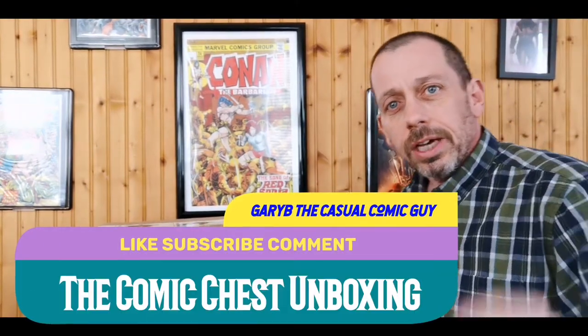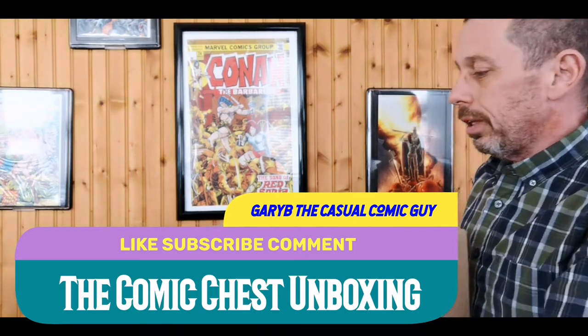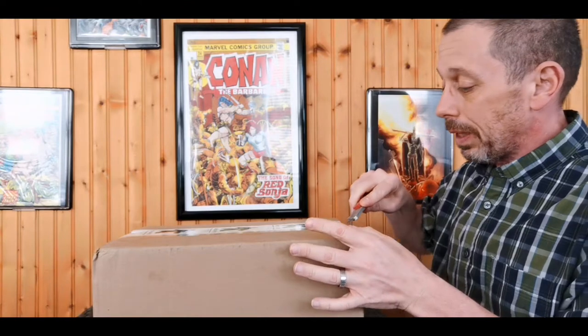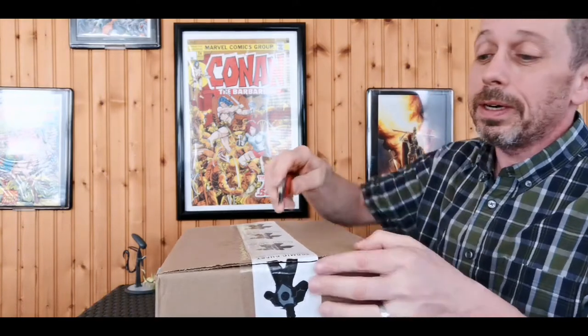Good afternoon, keepers of the cash! Gary B, the casual comic guy here. Today we have a new box to the channel — this is the Comic Chest. You can find them on Instagram and I'll put their link down below. They reached out to me about making a custom Conan box, and I agreed, so we're going to see what this bad boy has.